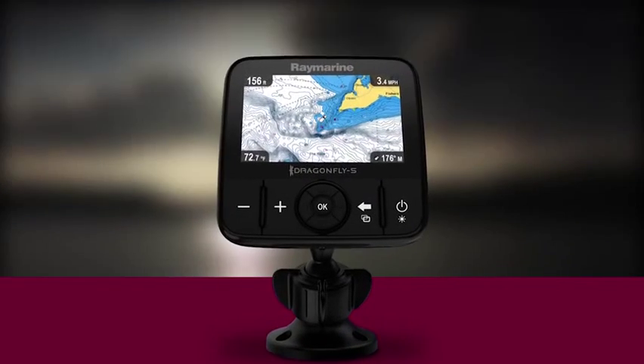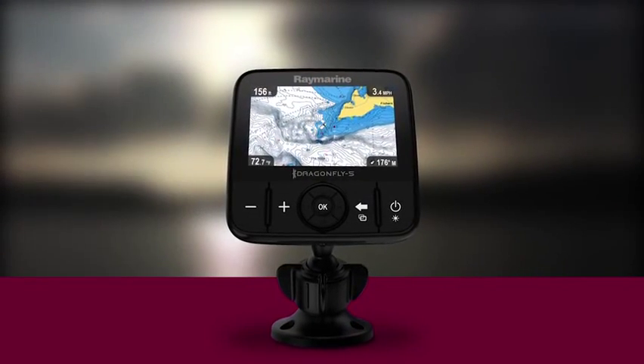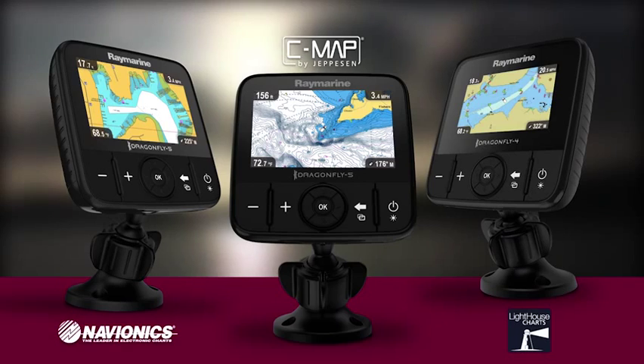Choose a Dragonfly model with GPS built-in to navigate to your favorite fishing spots using your choice of detailed maps from CMAP by Jeppesen, Navionics, or choose Raymarine's own Lighthouse charts.